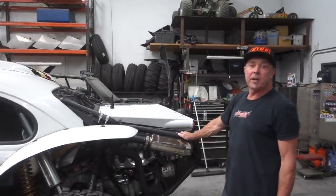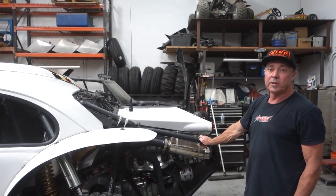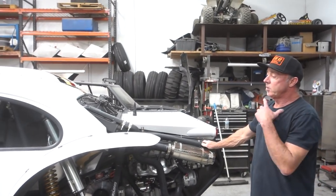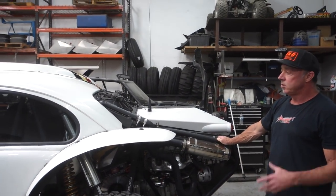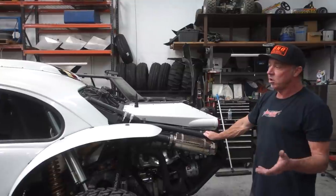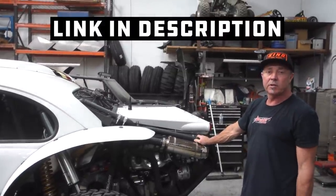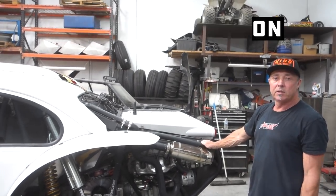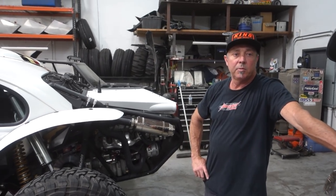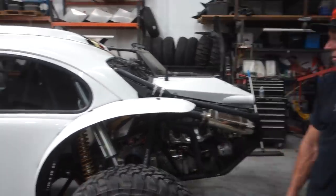Unfortunately, he'd been battling lung cancer and passed away while I was building it. So this car is in memory of Kevin Jones. It'll be used at some events to show, and he's got a foundation set up for lung cancer and charitable contributions — we'll have more information on that later. It bummed me out that he wasn't around to see the finished product. I gave him updates every week; he was super excited about the car. A really great guy.